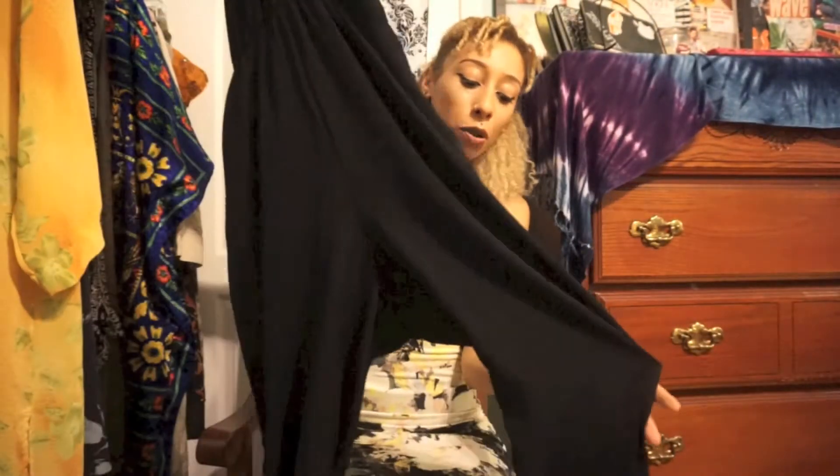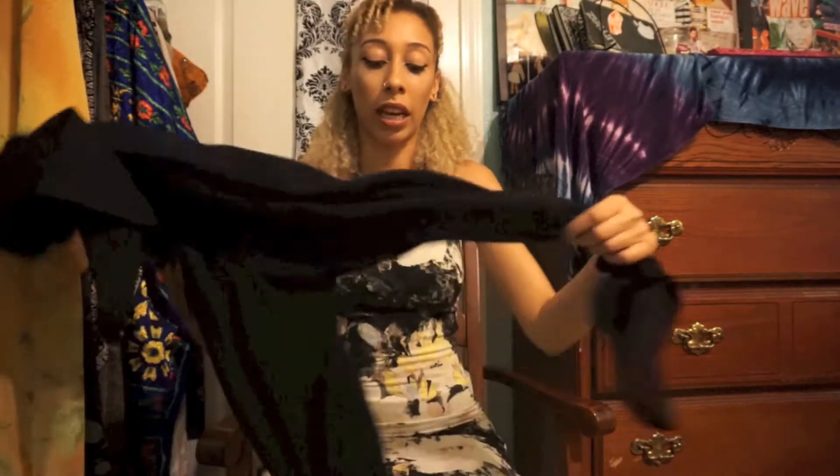Next thing I got was this black jumpsuit — another what I feel like is a basic. The material is really nice and airy, it has the back out, and I love it — it's so cute.